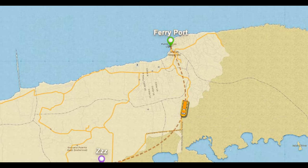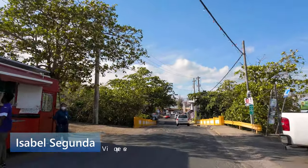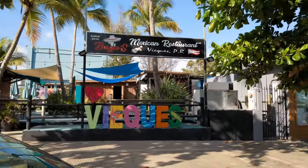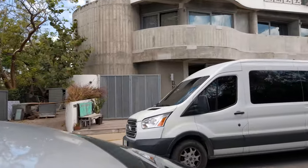On the north coast of Vieques, you will find the beautiful town of Isabel Segunda. This coastal town is full of history and has a charm of its own. It features a central plaza where you will find the city hall, the church, and several businesses and restaurants.